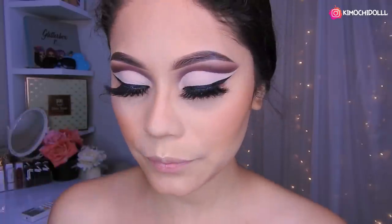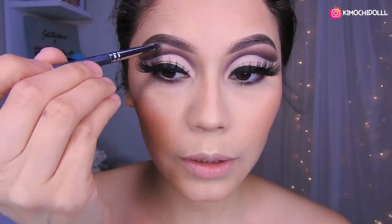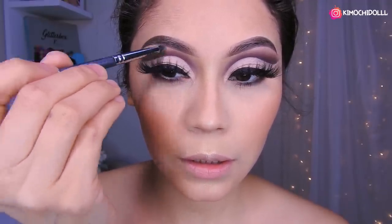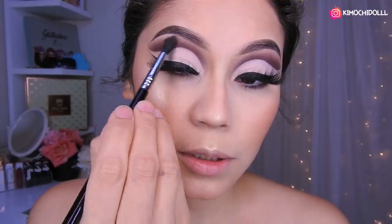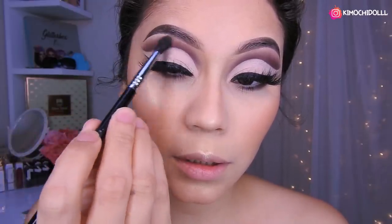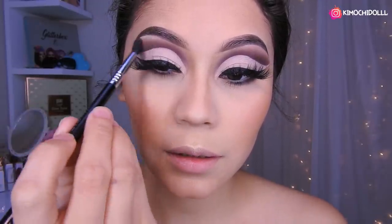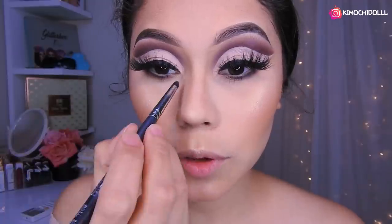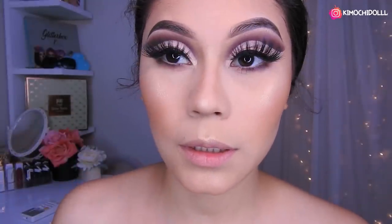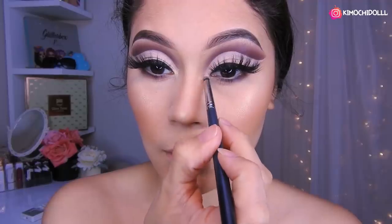Súper difuminado y listo. Le echamos un poquito por aquí en todas partes. Voy a agarrar otra vez la brochita — me olvidé — y voy a estar colocando un poquito de iluminador aquí para darnos un poquito de luz en esa parte. Luego vienen con la brochita que estaban difuminando esa sombra aquí y empiezan a difuminar para que se mezcle y no se vea tan encendido el iluminador. De ese mismo iluminador voy a estar colocando aquí en el lagrimal para que nos abra la mirada.